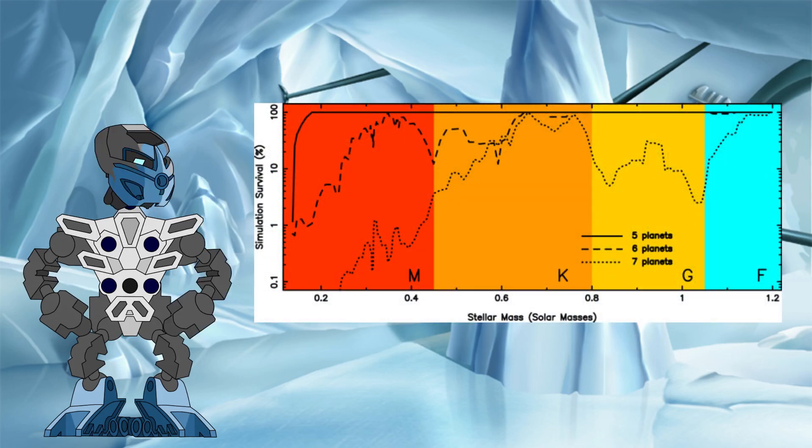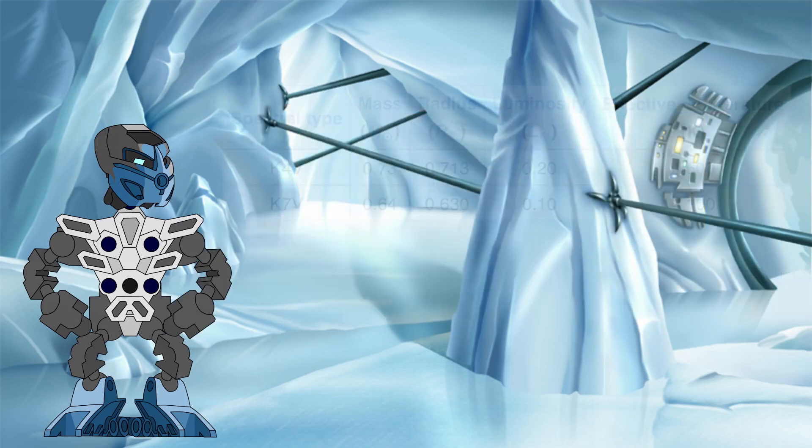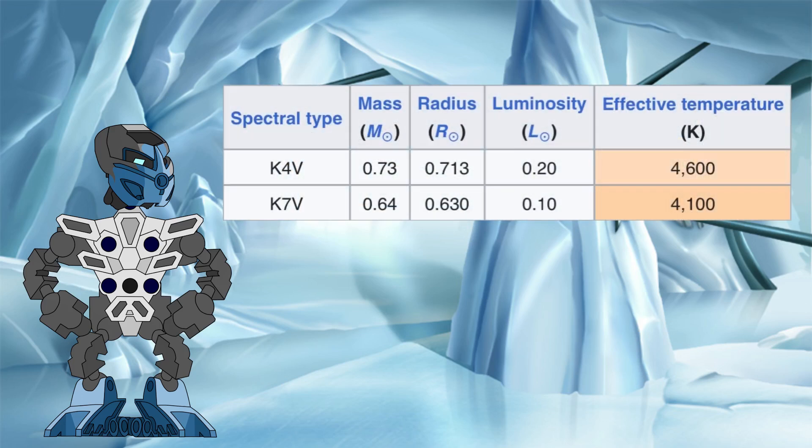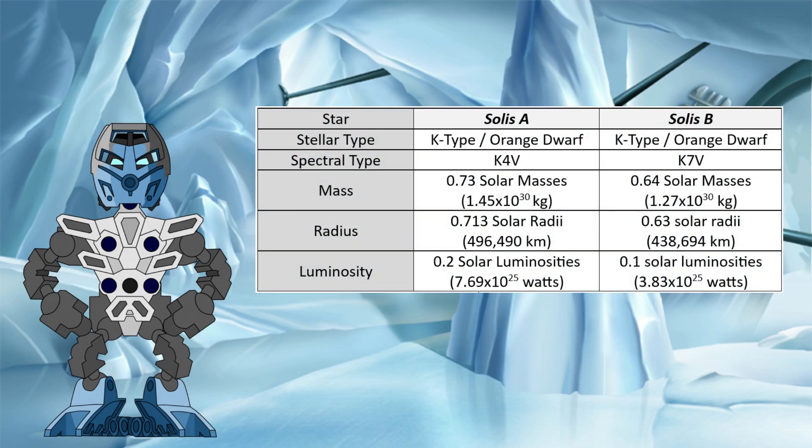Going back to the graph from last time, there are two islands of stability within the orange dwarf mass range, equating to the K4V and K7V spectral types. We chose K4V for Solis A, so let's go with K7V for Solis B to allow some variety within the system. That makes Solis B smaller than Solis A, with a correspondingly lower luminosity and narrower habitable zone, but one that can still host some habitable planets for Matanui to study.